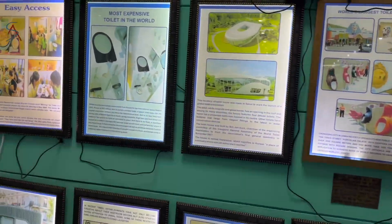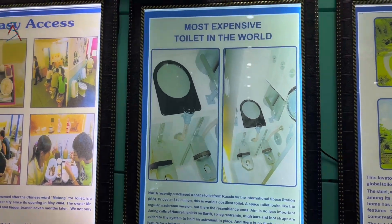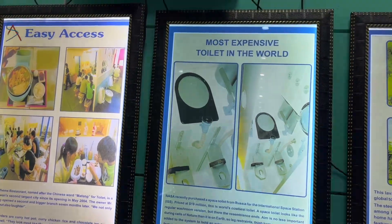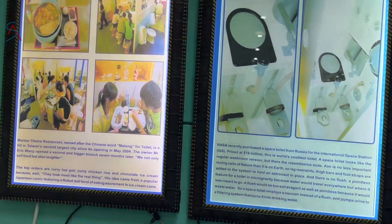This one is the toilet which NASA uses in their spacecraft, where urine is filtered and used for drinking water. They bought it from Russia for around 19 million dollars.